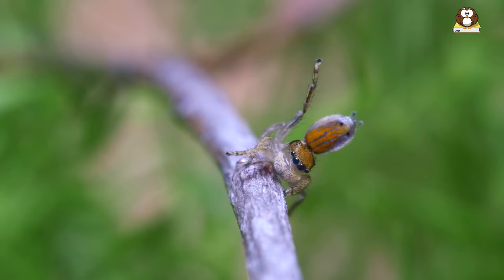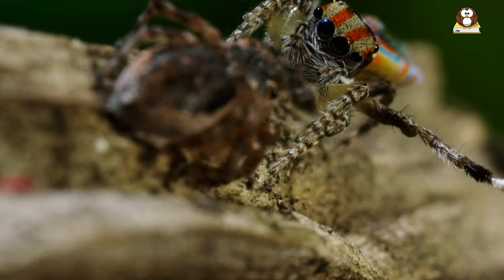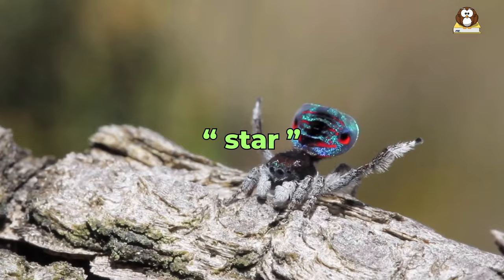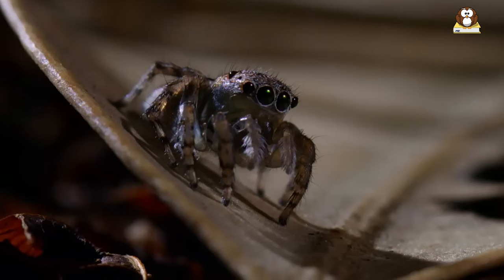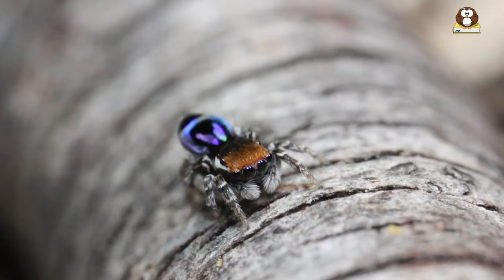These colors aren't just for show — they play a crucial role in the spider's mating dances, where males flaunt their colors to impress the females. It's like a dance floor where the most colorful dancer is the star. This vibrant display is not just beautiful, but also a wonder of nature, showcasing how even the smallest creatures can be the most spectacular. For a tiny spider, the peacock spider is a big burst of color in the natural world.